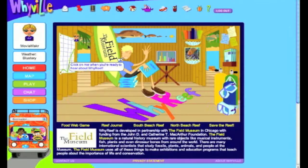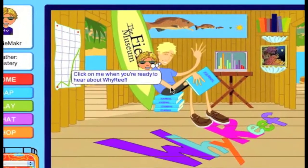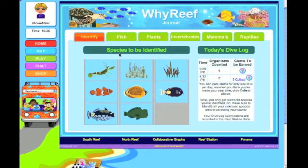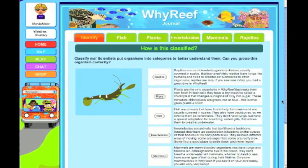The Y Reef Project is a MacArthur Foundation funded project to explore the interaction between how kids learn in the real world and the virtual world, and also to educate kids about coral reef biology and conservation biology.